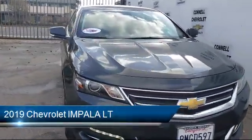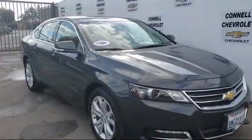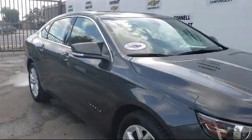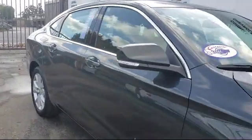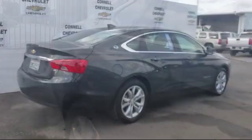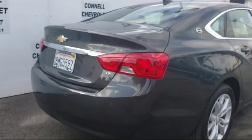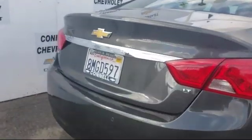It comes equipped with keyless entry, rear park assist, rear cross-traffic alert, steering wheel controls, stability control, MP3 player, remote start system, Bluetooth smartphone integration, climate control, power outside mirrors, and has less than 5,000 miles on the odometer.